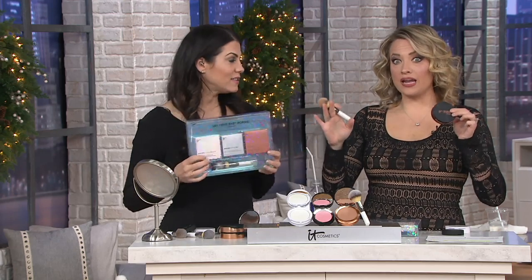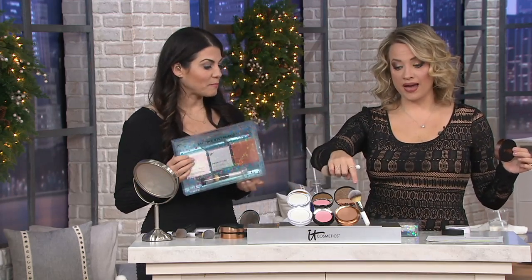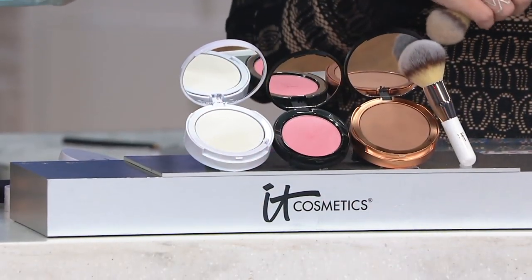I love it so much. I use this every single day. I would spend $50 on this bronzer alone because I think the color is that good — but you don't have to. You're getting this entire collection: three compacts plus the brush, $107 worth of IT Cosmetics.